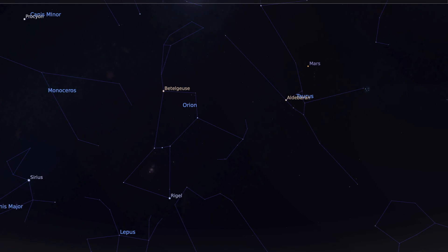Once we've found the star Rigel, we're going to move diagonally up into the top right to a star called Aldebaran. Aldebaran is the brightest star in the constellation of Taurus and it also has a slight orange tinge in the sky.